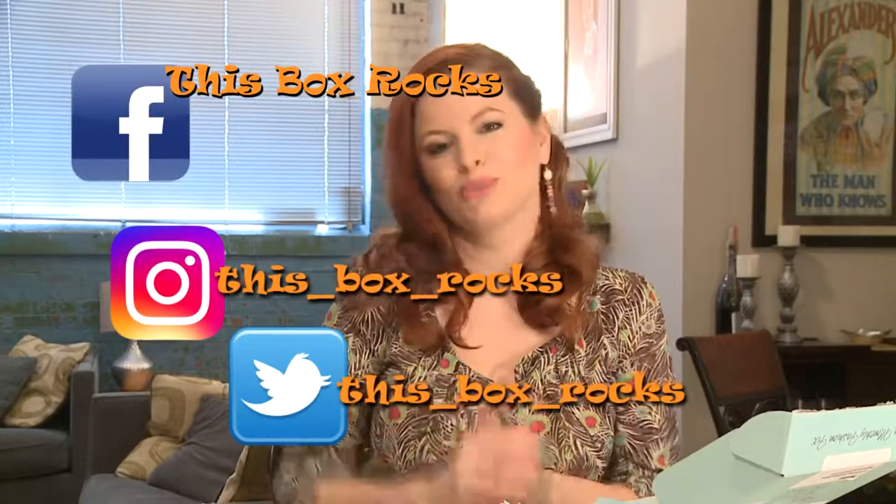Thanks for watching! You can find me on Instagram, Twitter, and Facebook, and I'll post some pretty pictures of these pieces when I wear them.